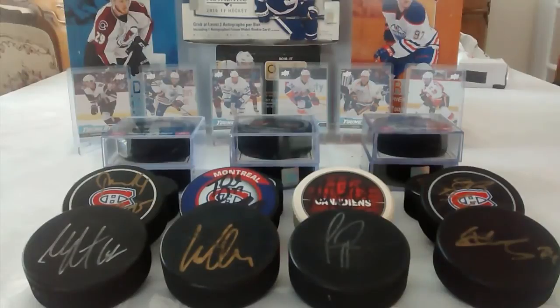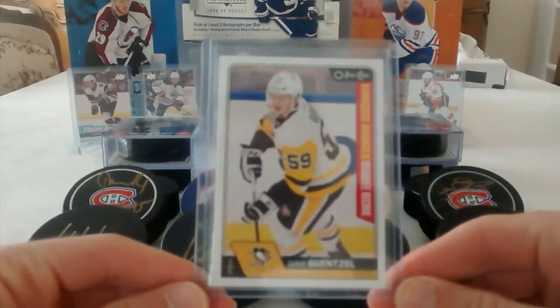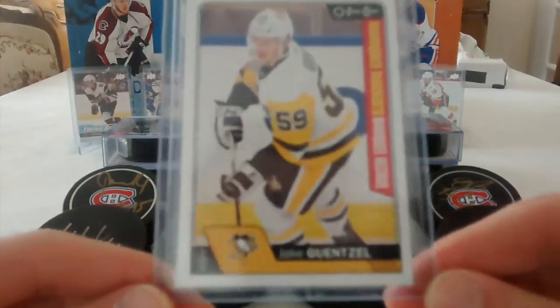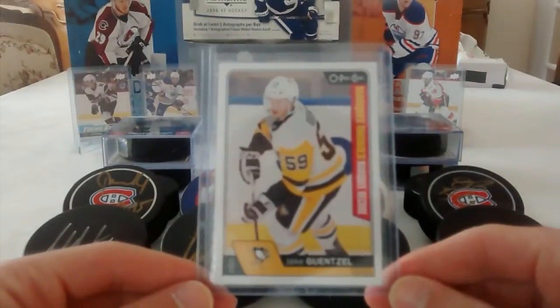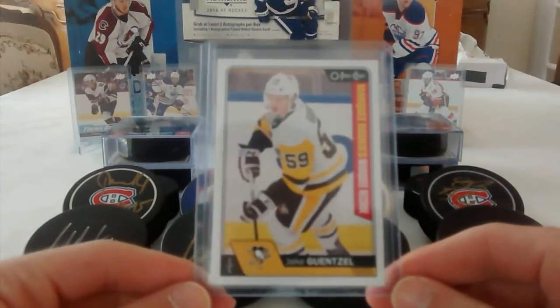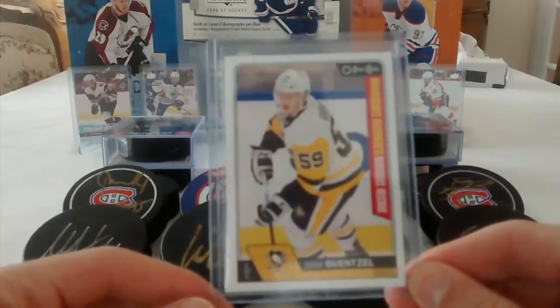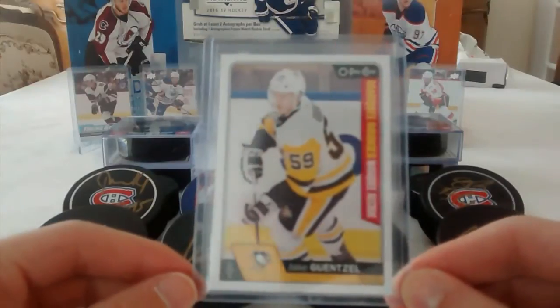For today, we have another giveaway. It's going to be for this Marquee Rookies of Jake Gansel. You have to like the video and you will be entering the raffle. That's pretty much it, so good luck to everybody and let's proceed to the video.